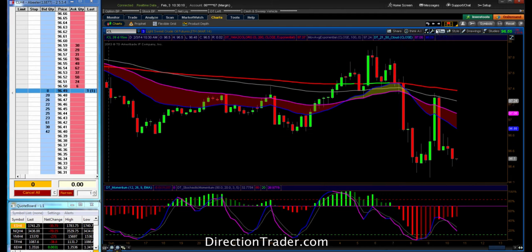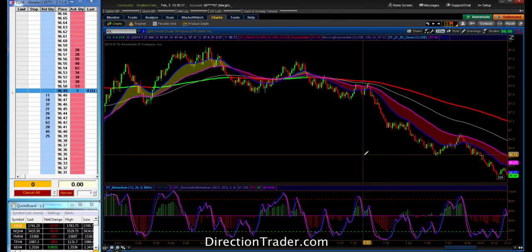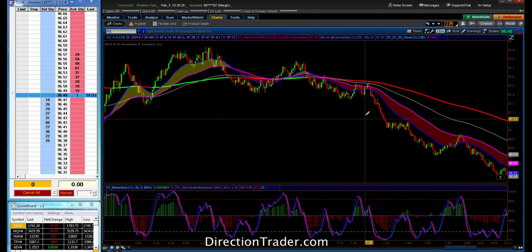We waited all morning for this thing to finally roll over because there was so much resistance to the upside. As it started to roll over, we were looking to take opportunities. We had this sell-off here that we just could not stop. I'm not a breakout trader by any means, so these big thrusts to the downside happen about twice a month and I just seem to miss them. But I was able to capture one of these.